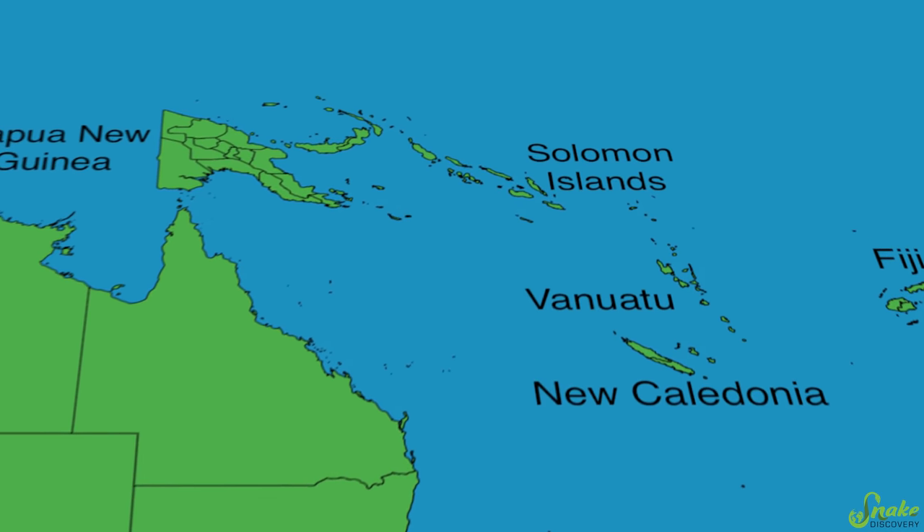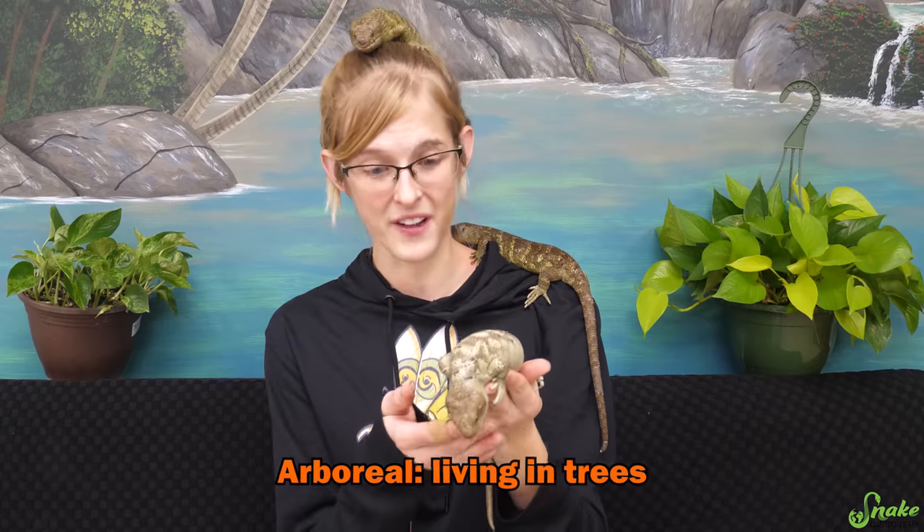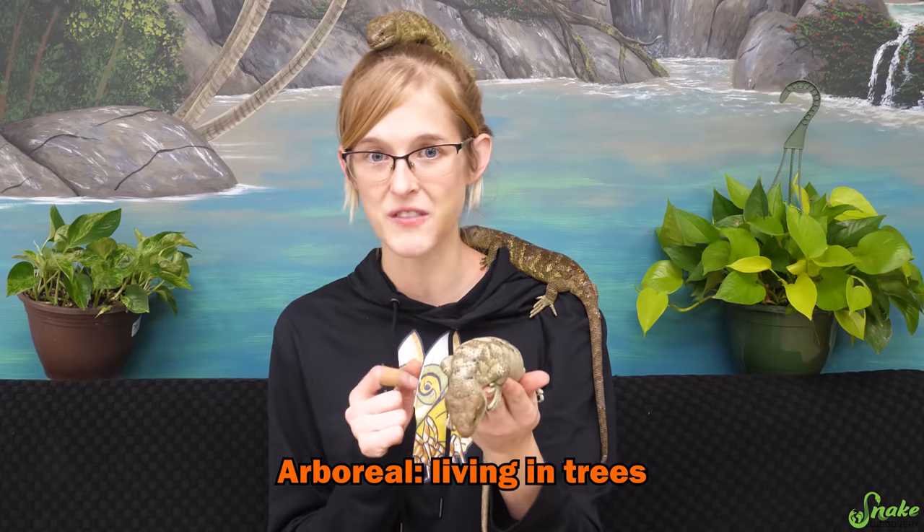They are very unique in many ways. We thought we'd introduce them to you since we have a few of them here at Snake Discovery — we have a trio, a male and two females. They are very communal, and being a climbing species, they are considered arboreal. They spend the vast majority of their life up in the tree canopy in forested areas.